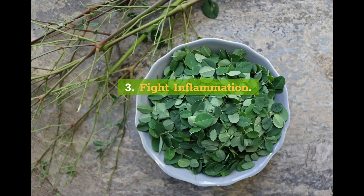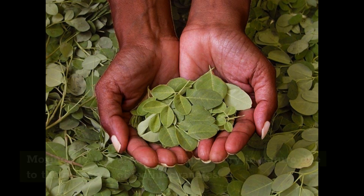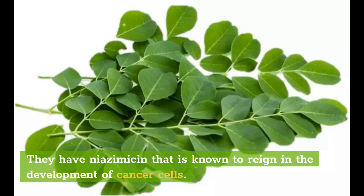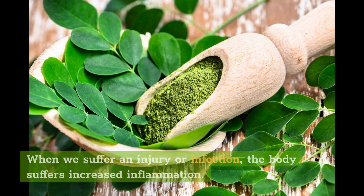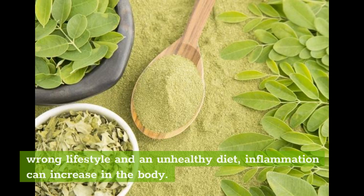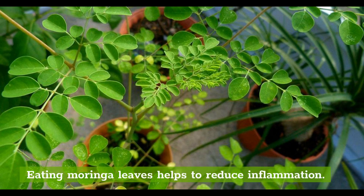3. Fight Inflammation. Inflammation is how a body naturally responds to pain and injury. Moringa leaves are anti-inflammatory in nature due to the presence of isothiocyanates. They have niazomisin that is known to reign in the development of cancer cells. Inflammation is the root cause of many diseases like cancer, arthritis, rheumatoid arthritis, and many autoimmune diseases. When we suffer an injury or infection, the body suffers increased inflammation. Basically, it is a protective mechanism against trauma, but because of a wrong lifestyle and an unhealthy diet, inflammation can increase in the body. Long-term inflammation leads to chronic health issues. Eating moringa leaves helps to reduce inflammation.